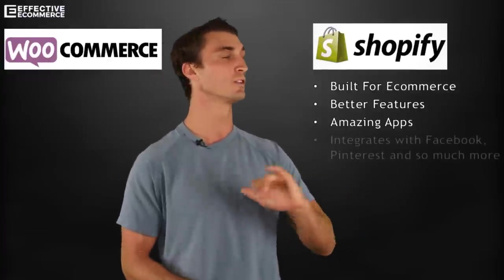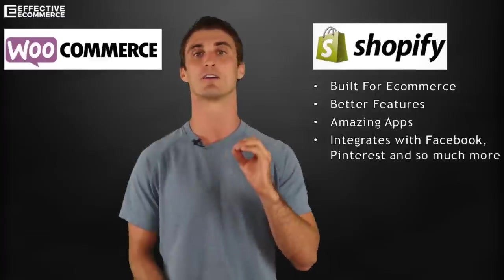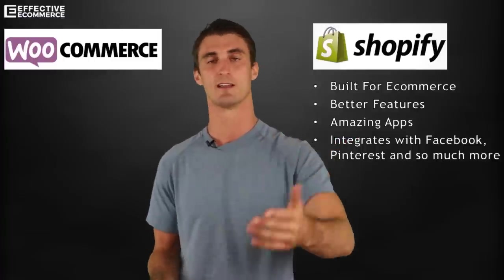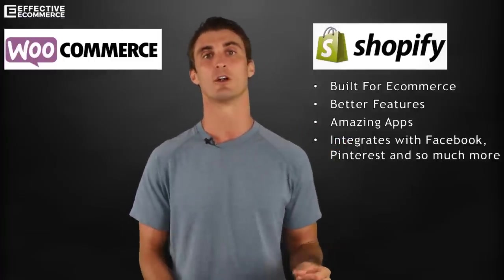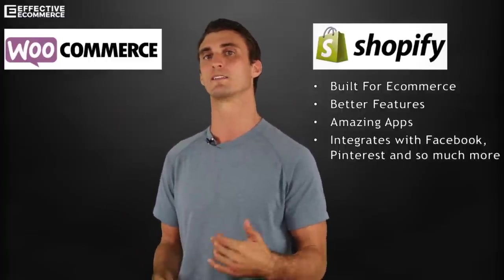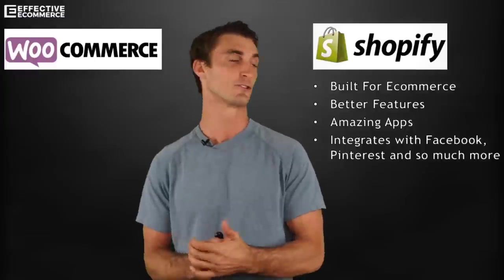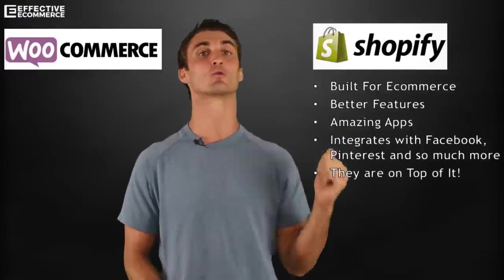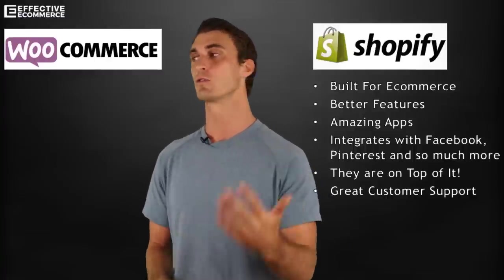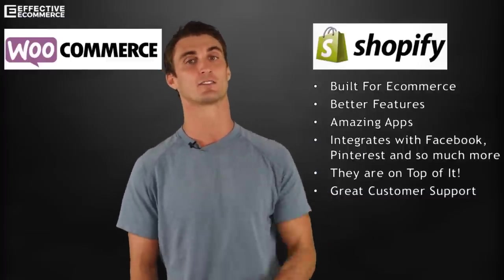Shopify integrates really well with Facebook, Pinterest, and a bunch of other platforms. They're on top of their game — every time a new feature comes out, like selling on Facebook, they release it quickly. WooCommerce, since it's technically a free plugin to WordPress, doesn't release those features as readily. Shopify's entire business model is centered around its e-commerce customers. They also have great customer support — if you have an issue, you can call them and they'll help you out. WooCommerce does not have nearly as good customer support.